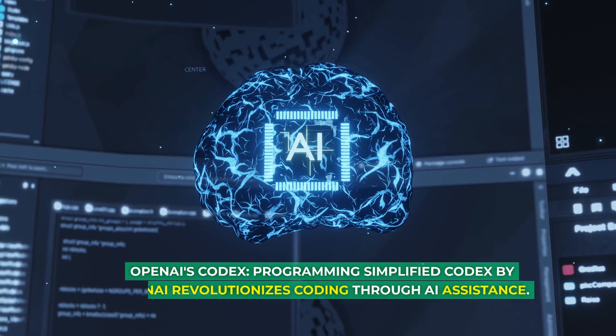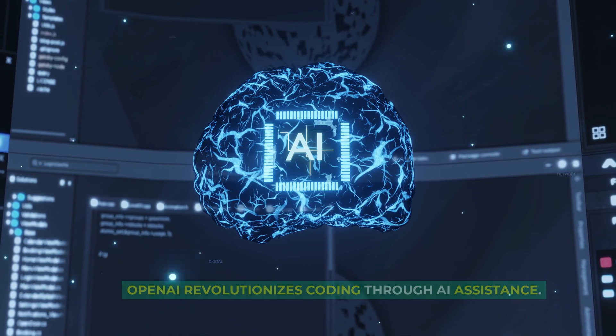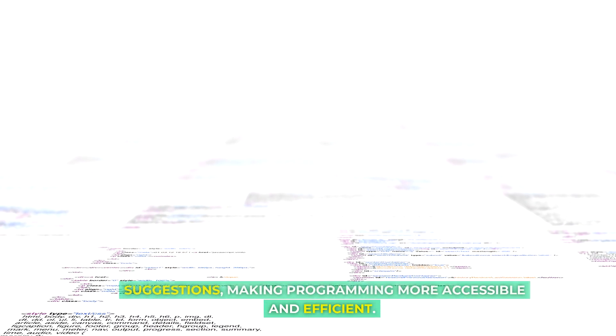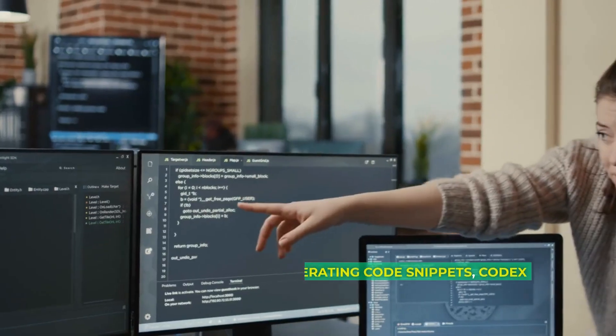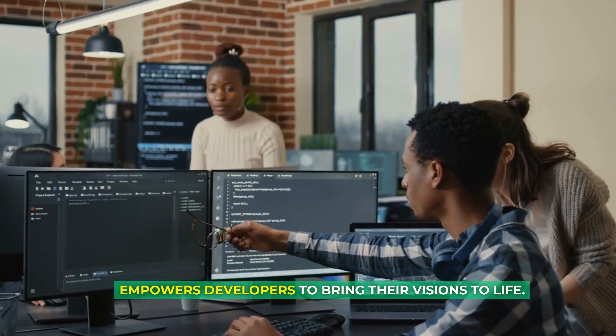OpenAI's Codex revolutionizes coding through AI assistance. This extension understands your code and offers suggestions, making programming more accessible and efficient. From debugging to generating code snippets, Codex empowers developers to bring their visions to life.